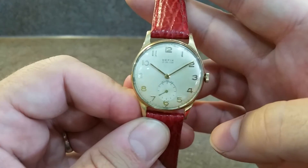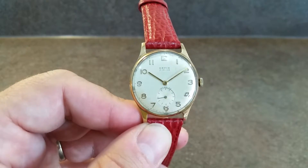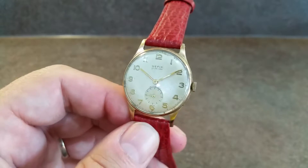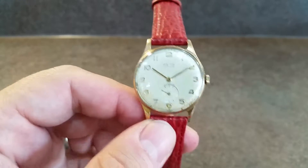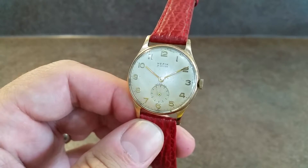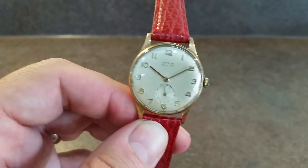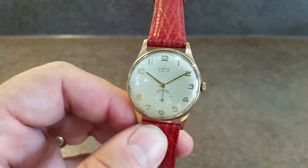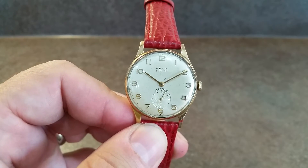The first impression at a quick glance is it's very clean. We've put it on this red strap but it would suit brown or black — just trying to be a bit different. Hallmarked Birmingham 1960, so we know it can't be older than that, but 1962 is when it was won.